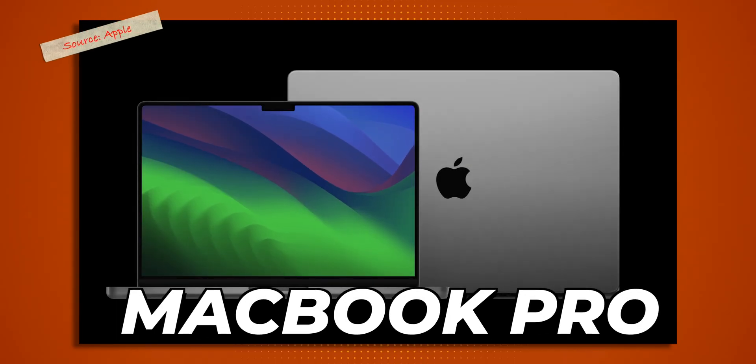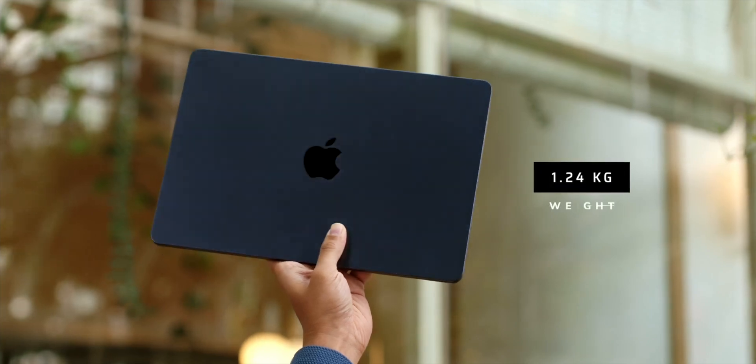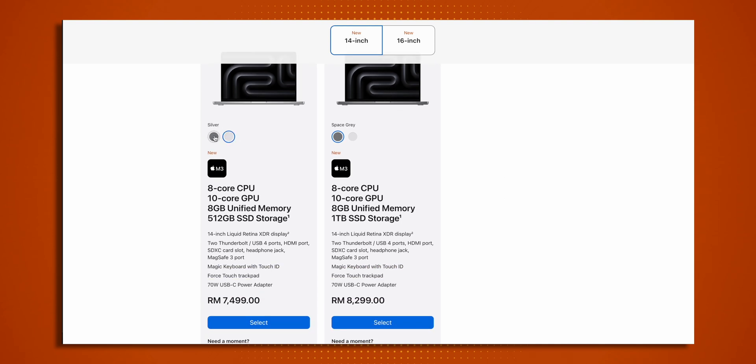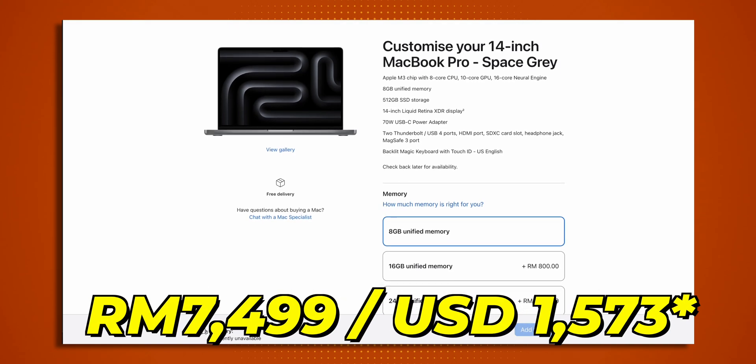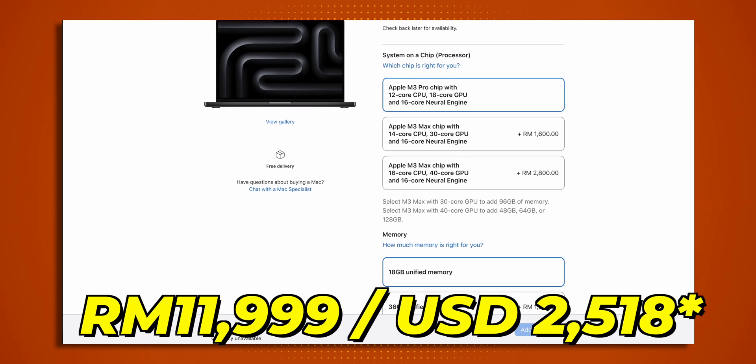There are just two new Apple products using these new chipsets: the MacBook Pro lineup and the new iMac. Apple has also introduced a brand new color for the MacBook Pro called Space Black, and they've promised it is resistant to fingerprints — always a concern with matte finishes, given that the Midnight MacBook Air attracted a lot of fingerprints. Space Black is only available for the M3 Pro and M3 Max MacBook Pro; the baseline M3 model stays with Space Gray or Silver. The 14-inch MacBook Pro starts at RM7,499, and the 16-inch MacBook Pro — available with M3 Pro or M3 Max — starts at RM11,999.